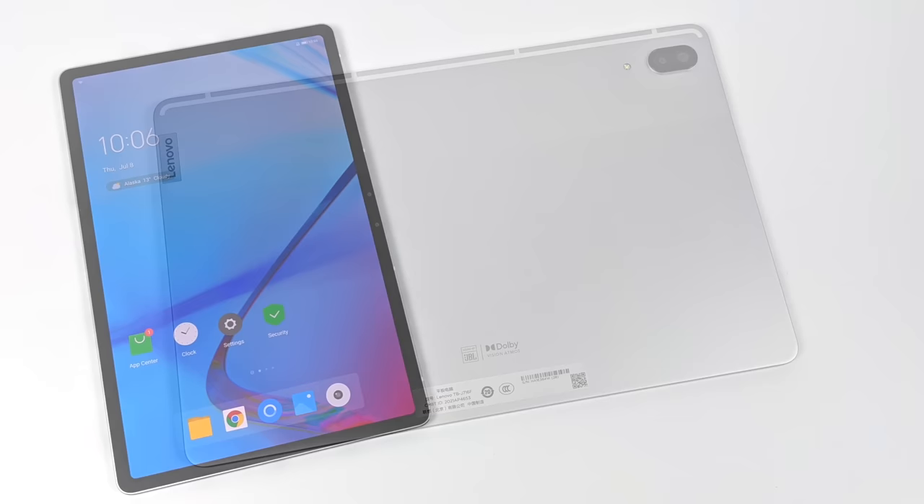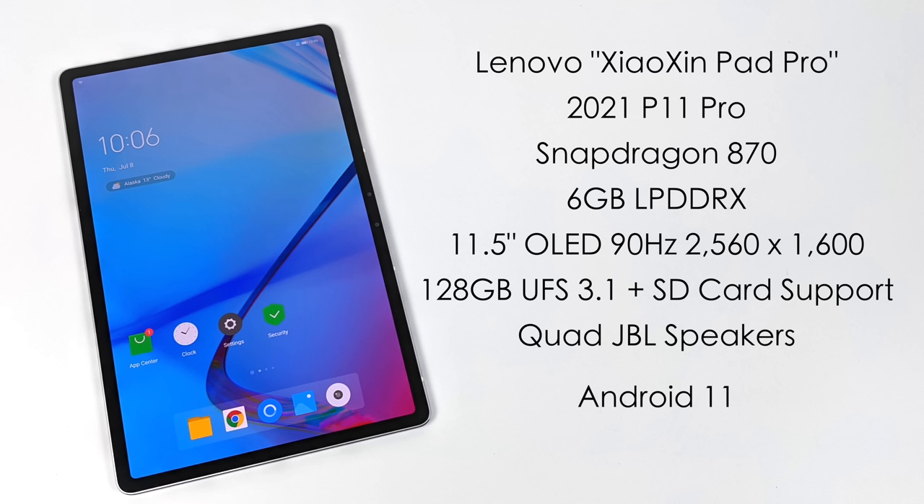Up top we have the volume buttons. As mentioned, this is a full aluminum frame — the back is aluminum and it looks really good. I think they've done an amazing job with this thing.